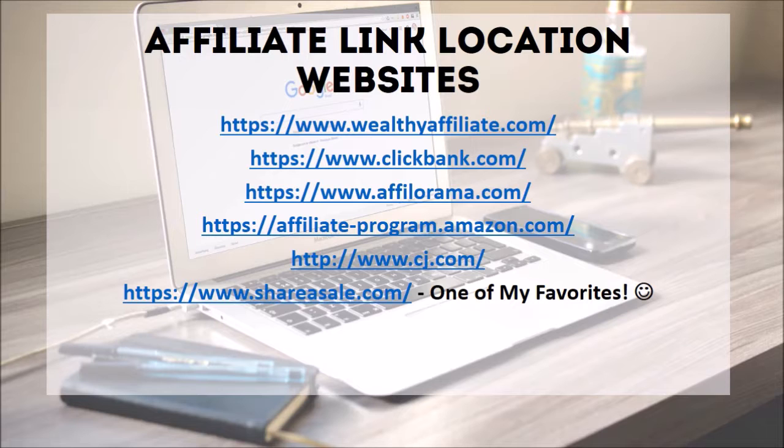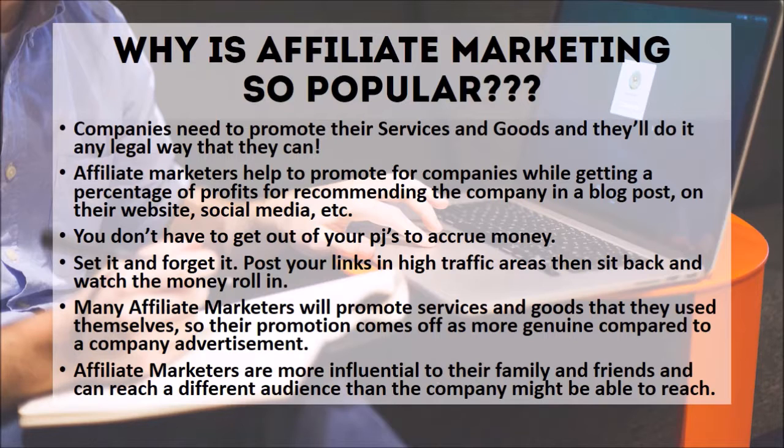Why is affiliate marketing so popular? Companies need to promote their services and goods, and affiliate marketers help promote those companies while getting a percentage of profits for recommending the company in a blog post, on their website, social media, etc. You don't have to get out of your PJs to accrue money — this is why affiliate marketing is so popular. Set it and forget it: post your links in high-traffic areas and watch the money roll in. Affiliate marketers promote services and goods they use themselves, so their promotion comes off as more genuine and can reach a different audience.